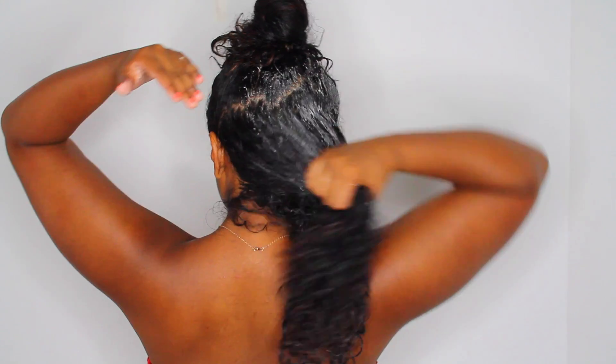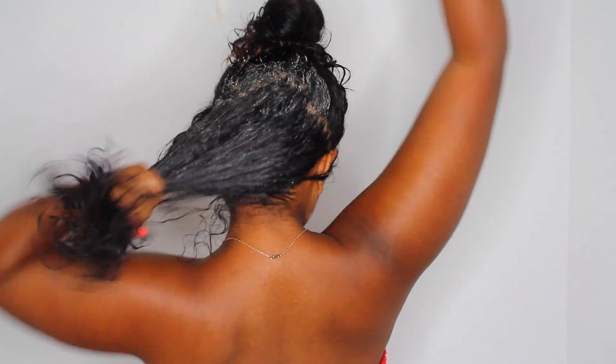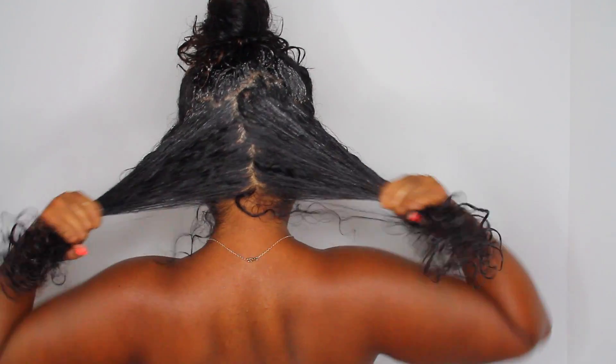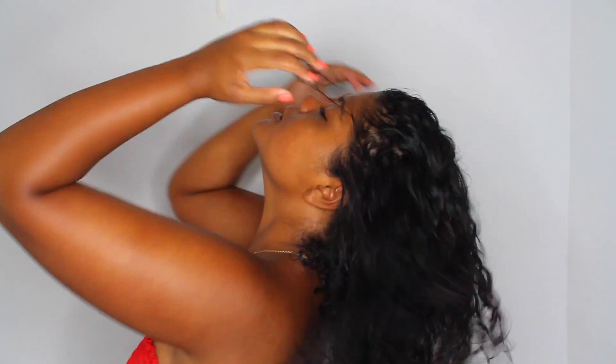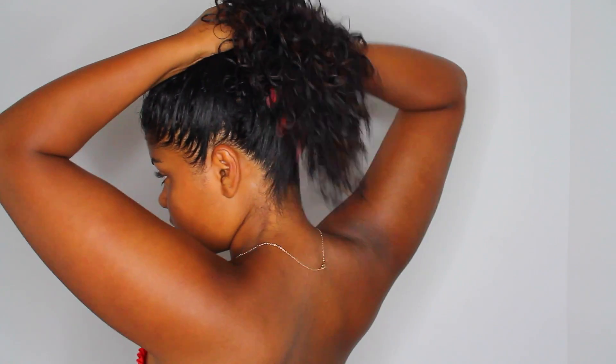I like to use my fingers instead of a brush to detangle my hair because I feel like I have more control — your fingertips are the best tool for a curly girl. In Saint Martin it's very hot and humid and I was swimming every day, so I had to wash out the chlorine and salt water from my hair, which wasn't good. My hair was really dry every day and I didn't want to do a full curly hair routine every day.